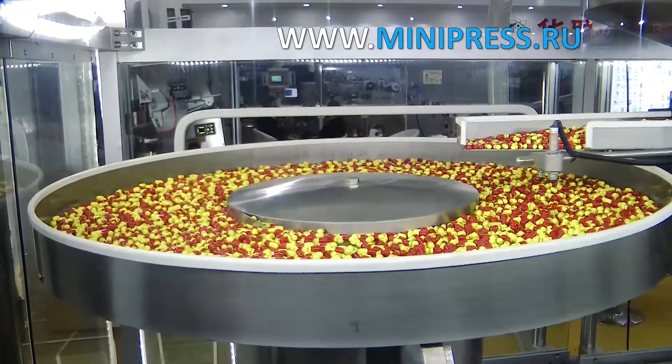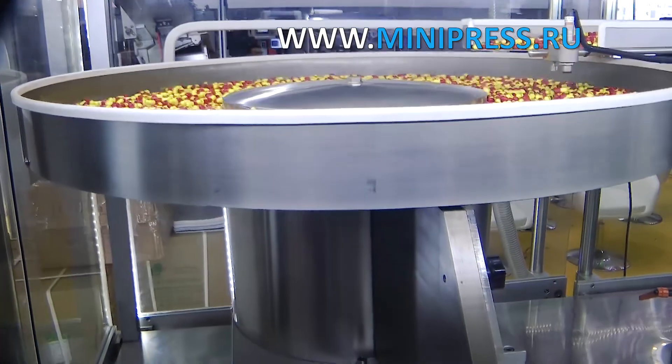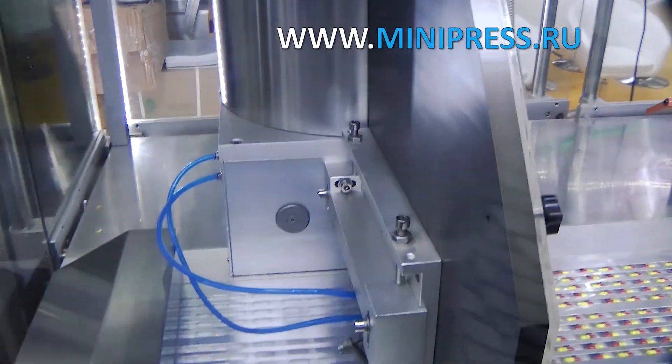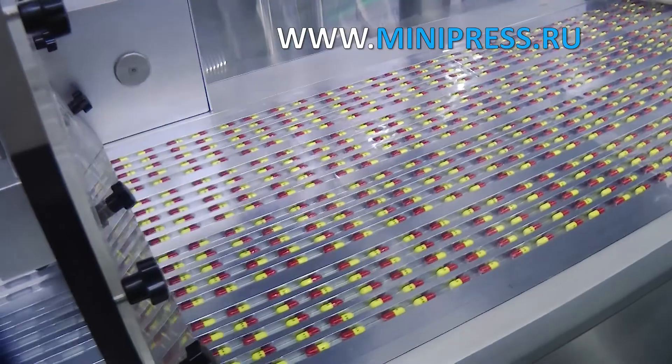The machine was acceptable in characteristics and price. Within a week we concluded a contract for the supply of equipment. A month after signing the contract, we received the automatic equipment for packaging capsules into PVC blisters. The manager provided the manufacturer's warranty, technical passport of the equipment, drawings, and operation manual.